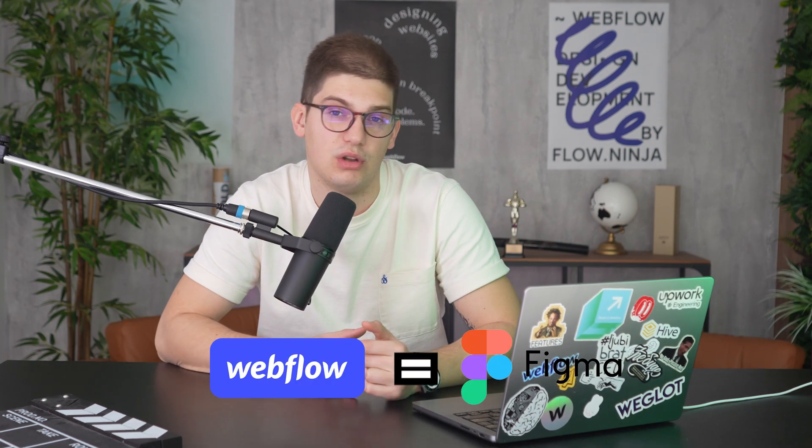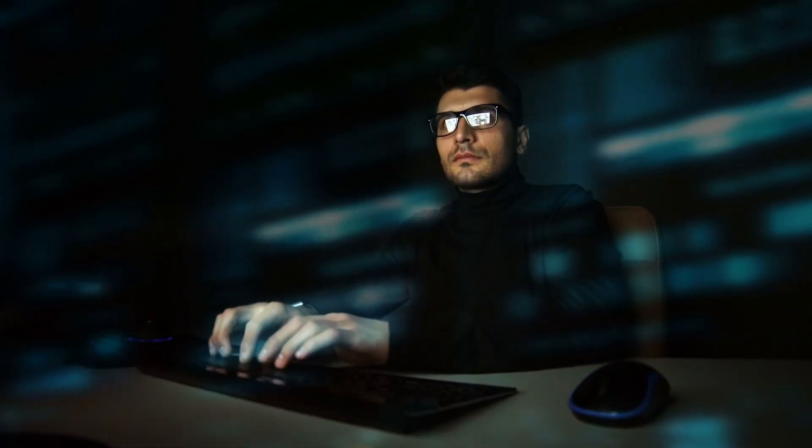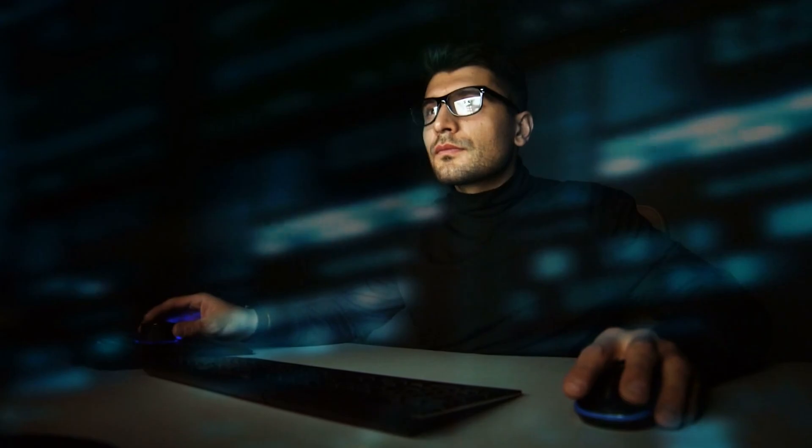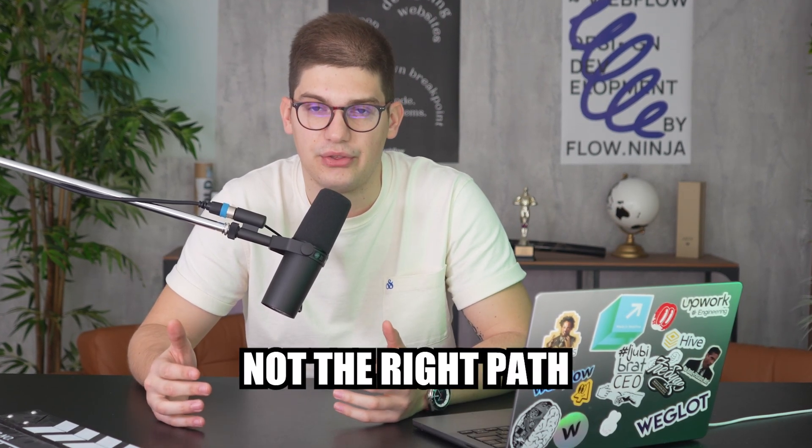My biggest oversight was that I was looking at Webflow as Figma — so all of my initial client projects were done directly in Webflow, which I'm not so proud of. There's maybe a top 10% of Webflow developers and designers who can develop directly in Webflow and make everything work. But if you're just starting out or on a trajectory to become a better designer or Webflow developer, it's probably not the right path.